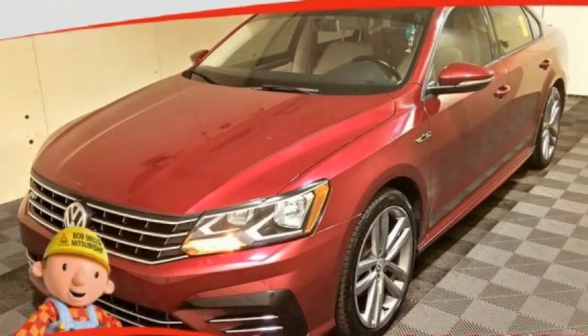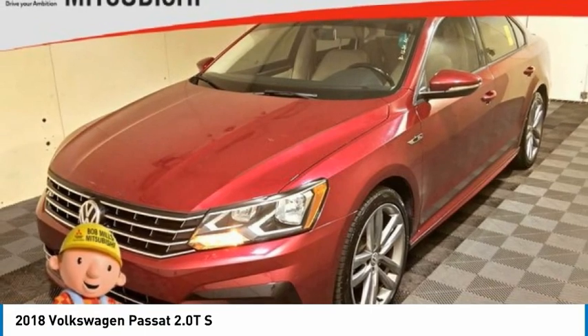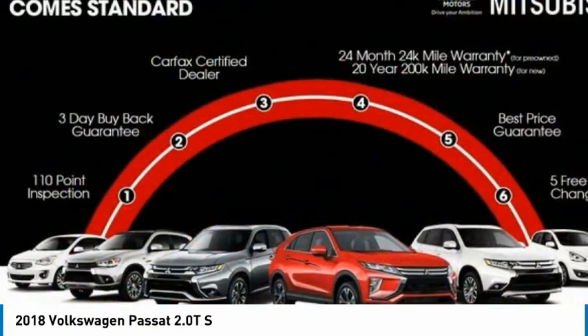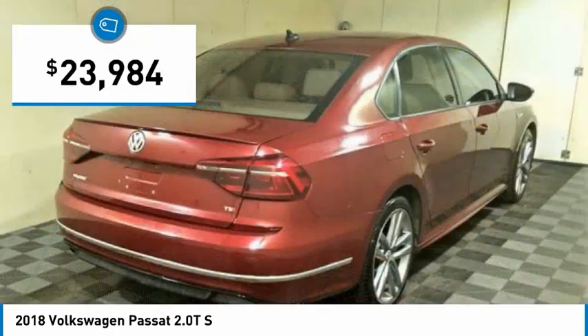Come test drive the 2018 Passat. The Volkswagen Passat is roomy and powerful, with a supple, controlled, quiet, and comfortable ride. Volkswagen brings it all together, priced below $25,000.